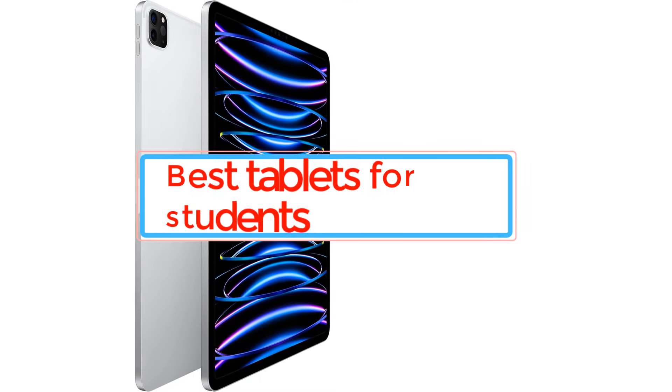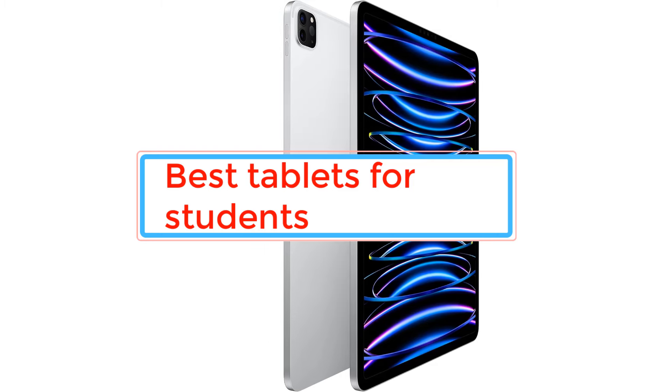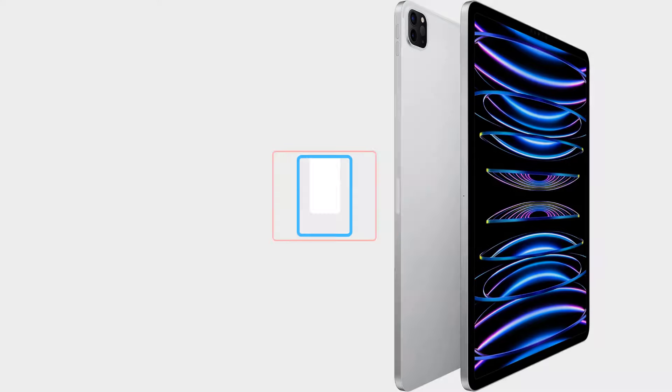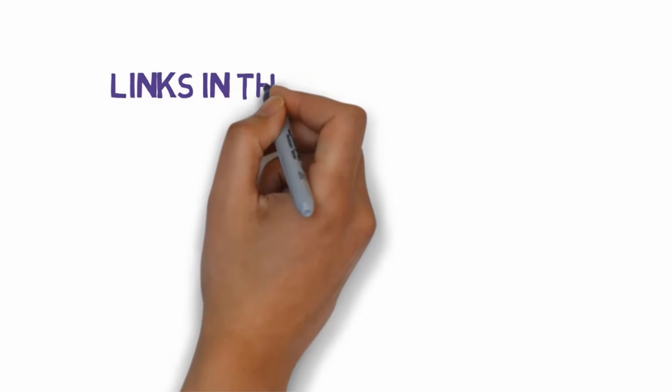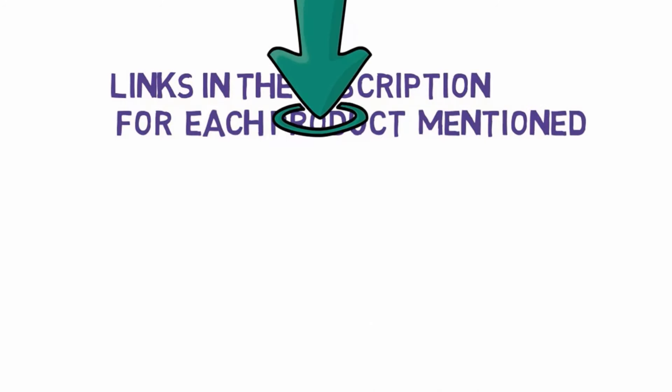Are you looking for the best tablets for students? In this video we will look at some of the best tablets for students. Before we get started, we have included links in the description, so make sure you check those out to see which one is in your budget range.